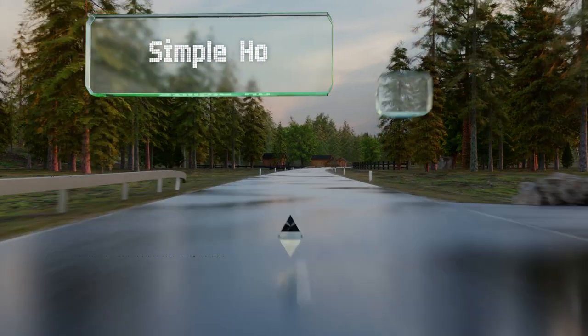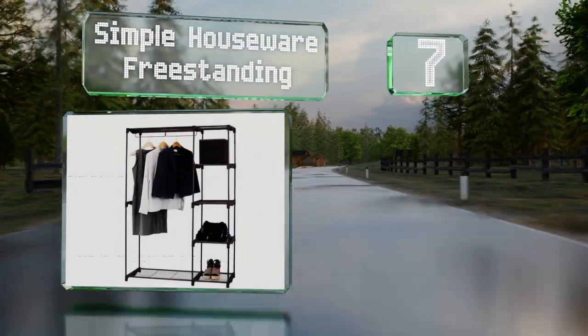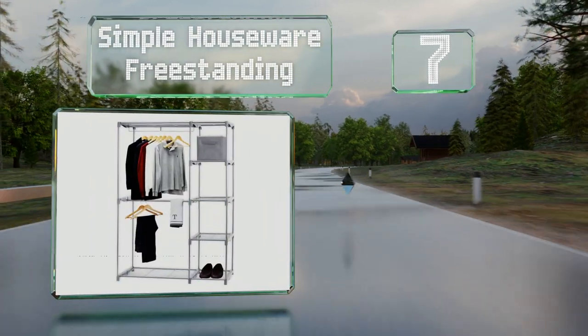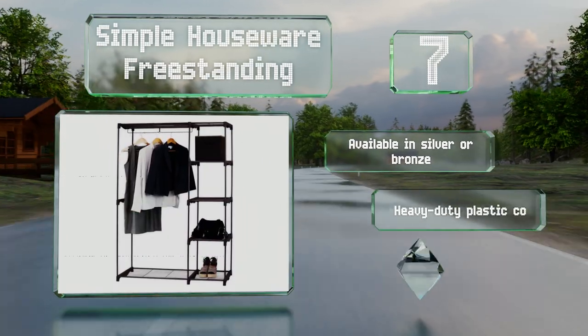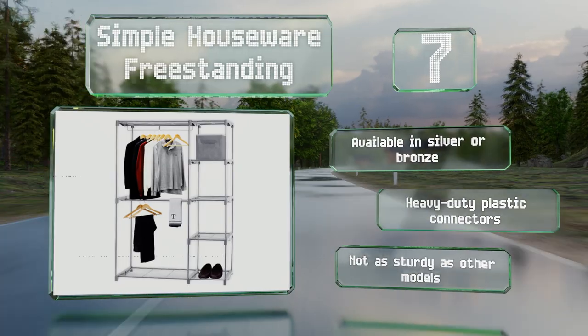At number seven, the Simple Houseware Freestanding is a versatile option with top and bottom shelves that can be used for shoes, towels, and linens, plus four cubbies on the side that can hold pants, sweaters, and any other clothing that needs to be folded rather than hung up. It's available in silver or bronze with heavy-duty plastic connectors, but it's not as sturdy as some other models.